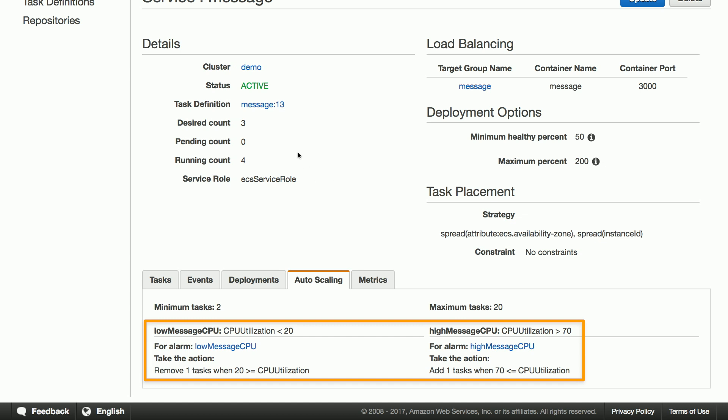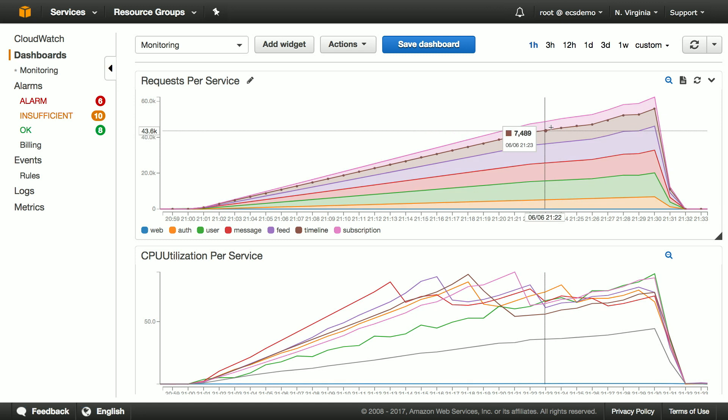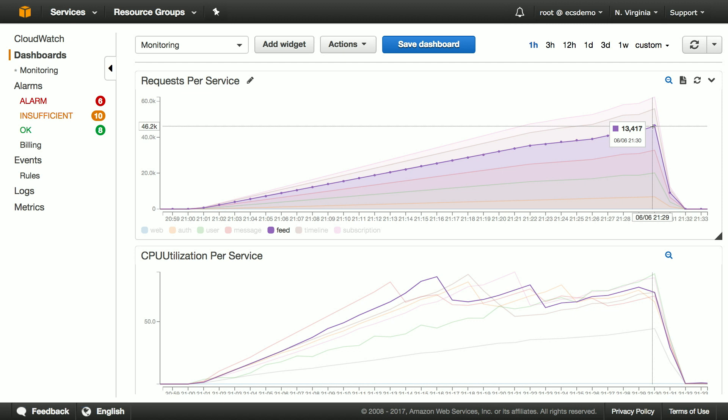Let's see what this auto scaling looks like when the service is under load. In this dashboard I created, you can see an overview of all the stats for all of the services in the cluster in one place. You can see from this request count graph at the top that I'm currently running a load test that ramps up every 30 minutes to approximately 60,000 requests per minute. But this total request volume is being distributed across a number of different services, so this pink service is doing roughly 6,000 requests per minute, whereas the purple service is doing 13,000 requests per minute.